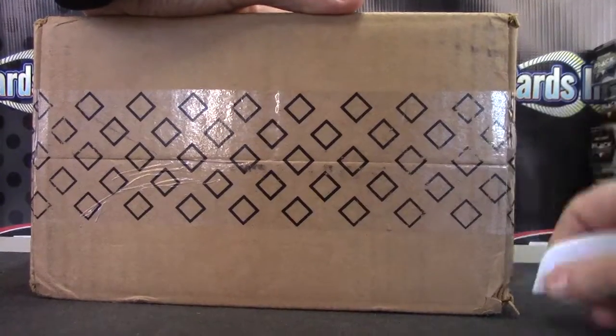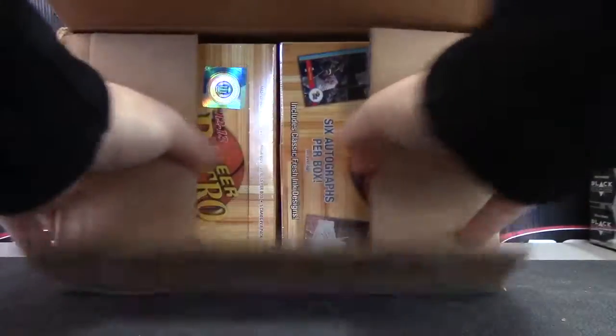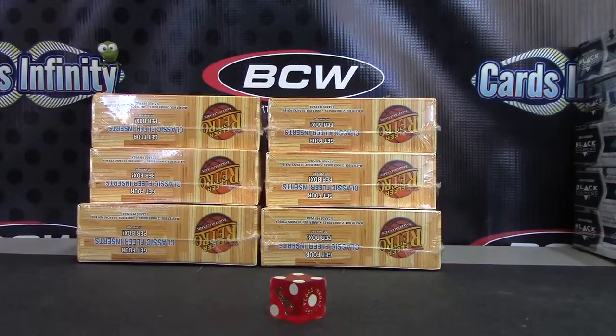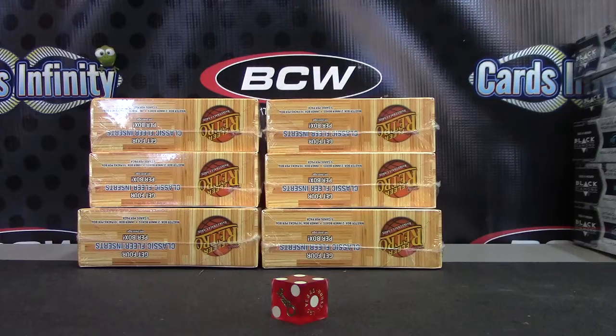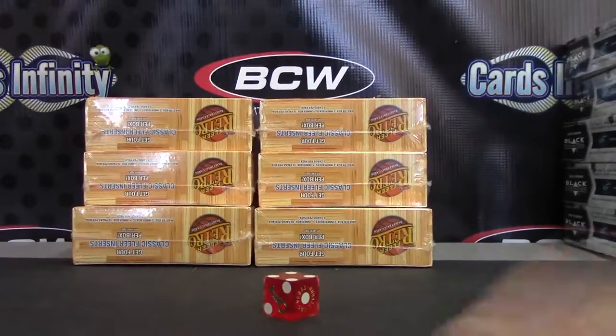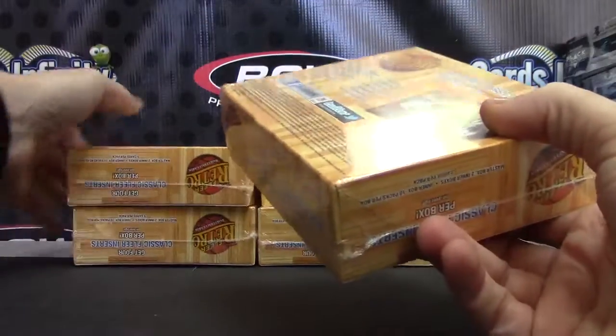All right, next up we have Paul going to try a retro basketball — that's where the label was on the front. Open this up, we'll roll the guy. We have one to three on the left, four, five, six on the right. Box number four, top right. Andy, there's one, two, three, four breaks in front of you. I already had five or six breaks loaded up before I even went live — I've only done two. There's like four breaks in front of yours, just to let you know man. It'll be coming though.